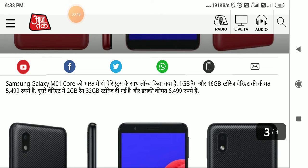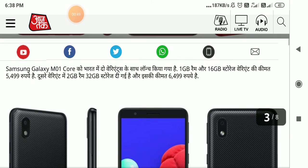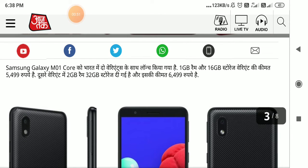After Nokia, Samsung replaced its market. But in the past few years, Oppo, Vivo, Mi, and Redmi have taken a share of its market. Samsung now wants to start with a new series. So let us know about the features of the Samsung Galaxy M01 Core, which has been launched in India.